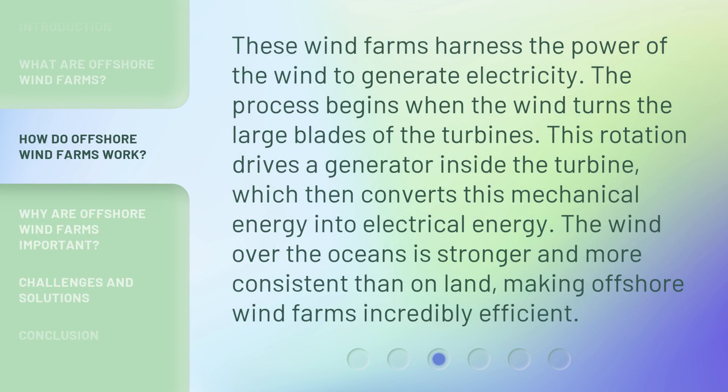These wind farms harness the power of the wind to generate electricity. The process begins when the wind turns the large blades of the turbines. This rotation drives a generator inside the turbine, which then converts this mechanical energy into electrical energy. The wind over the oceans is stronger and more consistent than on land, making offshore wind farms incredibly efficient.